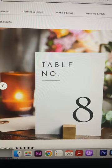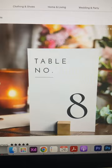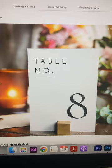Look how simple this design is. This is a table number — very clean, minimal — and the mock-up looks very professional too. This is another mock-up from the same item and it sells for $10.71.